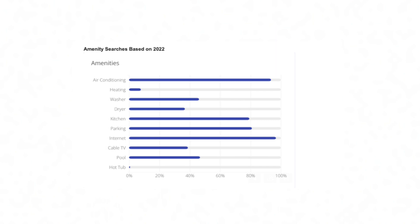About 80% of people are looking for a kitchen, which is pretty standard in an Airbnb. 80% are looking for parking, which is really important on the island — you need a place to keep your cart if you're renting one. Internet is actually more important than air conditioning: 97% of people searching on Airbnb are looking for internet, so internet has really become a necessity. Cable TV is down to about 40% and probably steadily declining. 50% of people are looking for a pool, and 1% are looking for a hot tub.